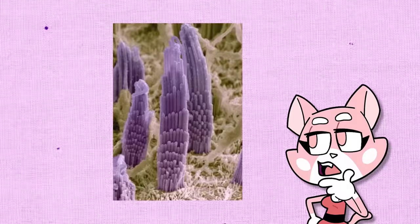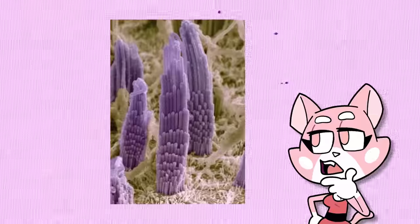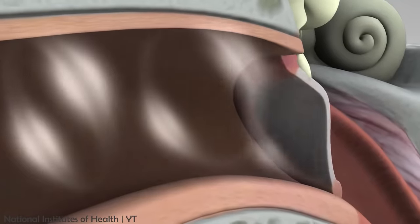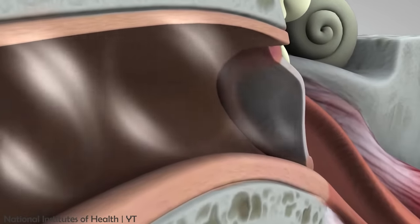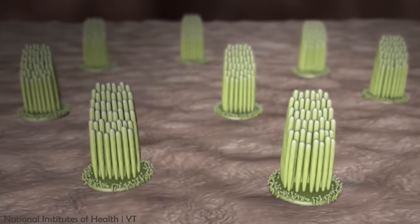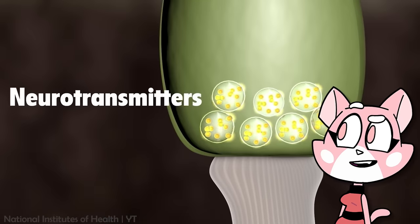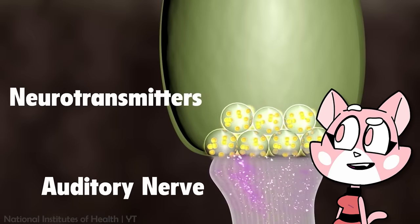This is what the microscopic hairs inside your ear look like. These structures convert sound waves into electrical signals, which is exactly what your brain interprets as sound. Different hair cells are tuned to specific frequencies, which allows the inner ear to distinguish between different pitches or frequencies of sound.